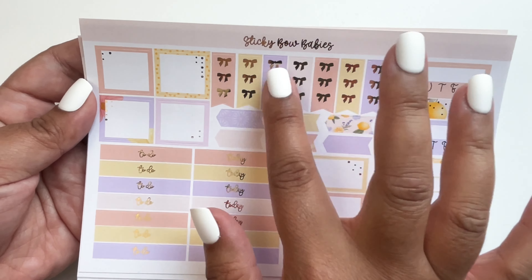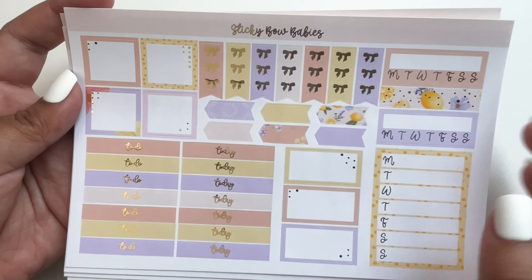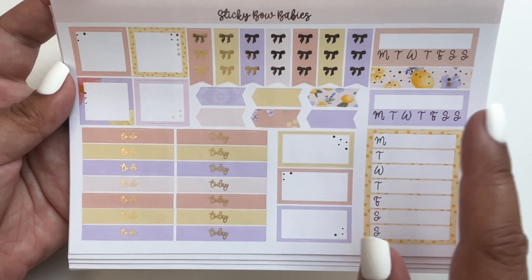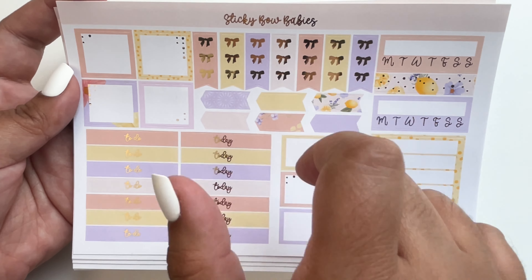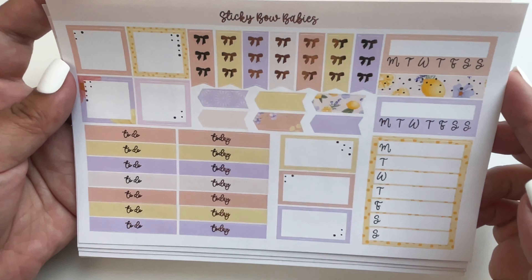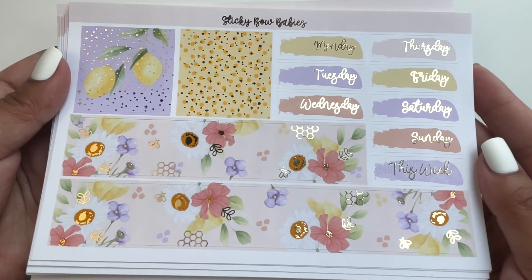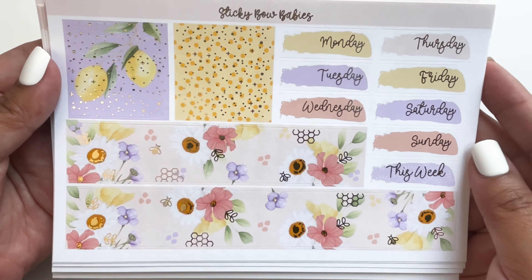There are more functional boxes, lists, habit trackers, more flags, and smaller flags. I was okay getting her kit because she had a lot of boxes that don't really fit the column, so I think I can work with her kits. The washi, flowers, and foil that goes with it — so beautiful.